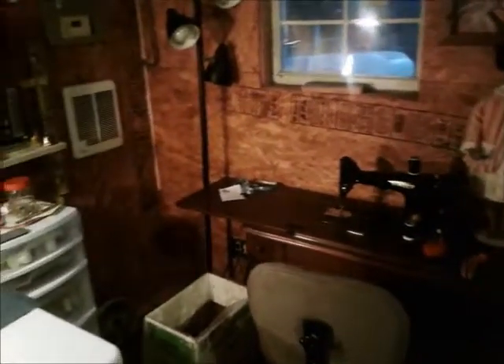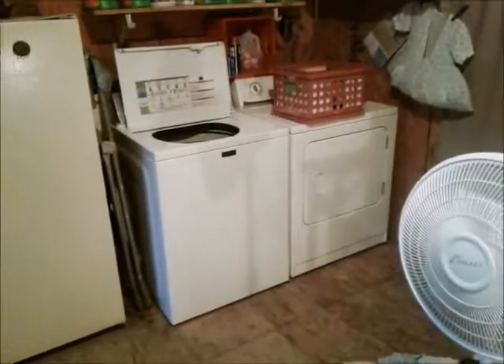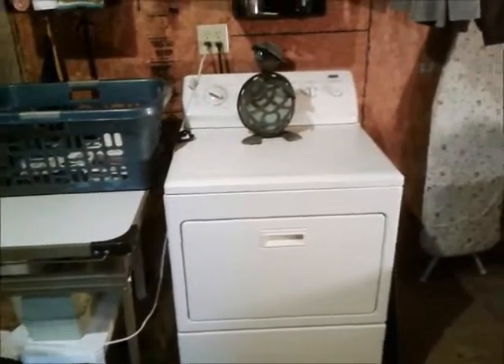We converted it into a laundry as well. We have two dryers in here and one washer. The washer and one dryer right there are electric, and this other dryer is gas — it runs on LP gas. We also have a freezer in here that we use for storing meat and stuff.